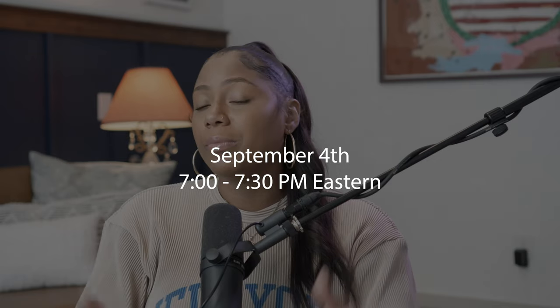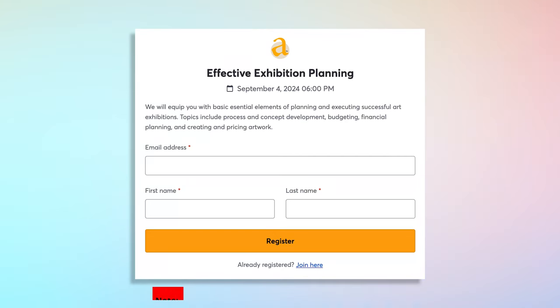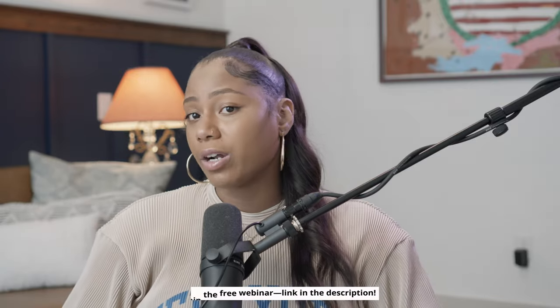I have some exciting news. On September 4th, 2024 from 7 to 7:30 PM Eastern, I'm hosting a special webinar on effective exhibition planning. We're going to go deeper than what we covered in this video and go through the workbook together. If you come to the webinar and stay to the end, you will get the first chapter of the workbook for free — the chapter on planning and concept development — plus a discount code for the workbook releasing October 2nd. If you can't attend, join the waitlist in the description to still get a discount.